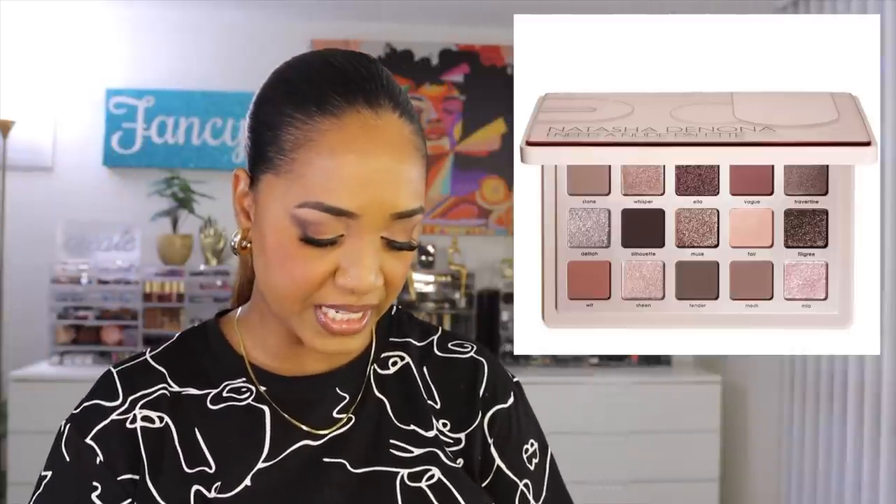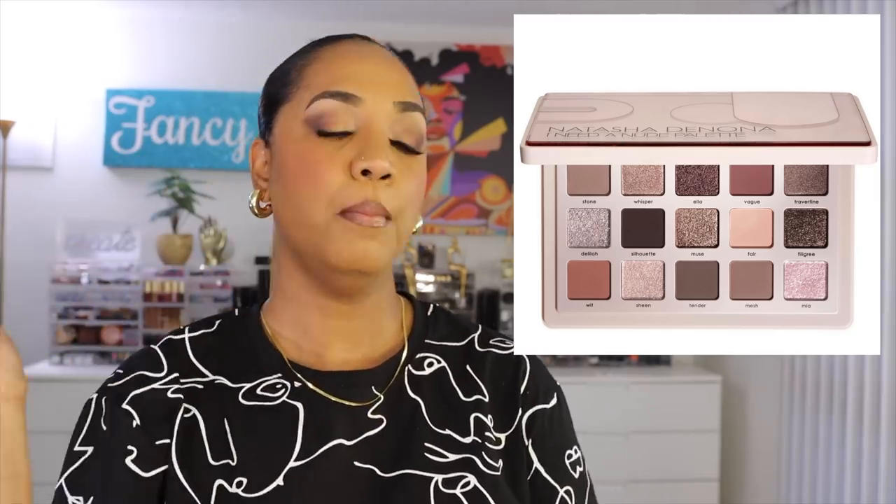Let's move on to Natasha Denona — this is her I Need a Nude Eyeshadow Palette. This is one of her midi palettes at $69, containing 15 shades in the smaller packaging. I think she's doing more midi palettes because they sell better — people don't want to spend $129 on a palette. She learned that lesson from the Circo Loco palette, which I don't think sold very well, but all her midi palettes sell out. This palette is no exception.